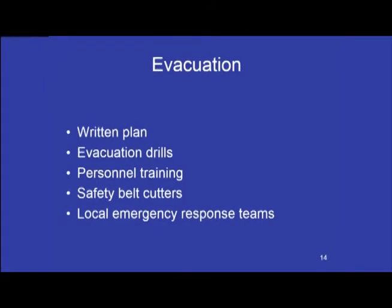Evacuation: A written plan should be provided to drivers, monitors, and emergency response personnel. The plan should explicitly state how students — both in and out of the CSRS — should be evacuated from the school bus. Evacuation drills are practiced on a scheduled basis, at least as often as required for school-aged students. All personnel involved in transporting students are trained in evacuation and emergency procedures, including those in the written school bus evacuation plan. All school buses carrying students in CSRSs should carry safety belt cutters accessible only to the driver and any monitors. Local emergency response teams are also provided copies of the written school bus evacuation plan, including evacuation of preschool-aged students.